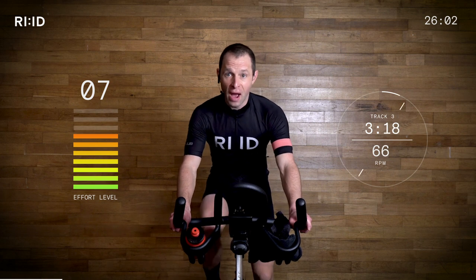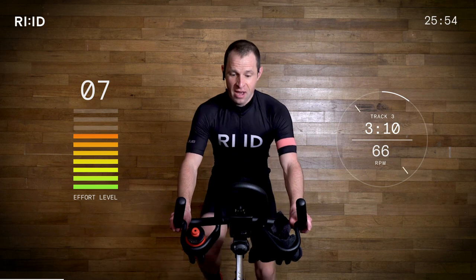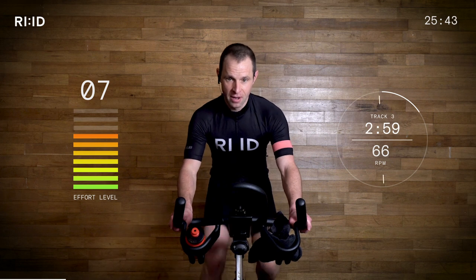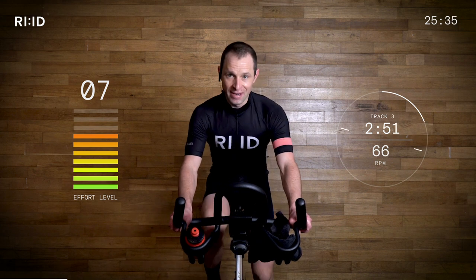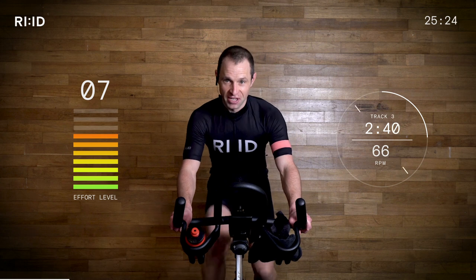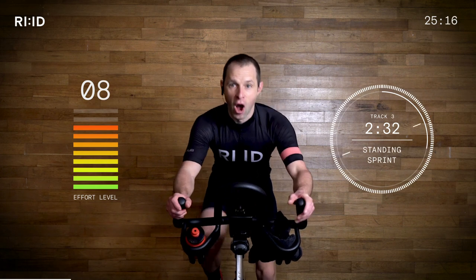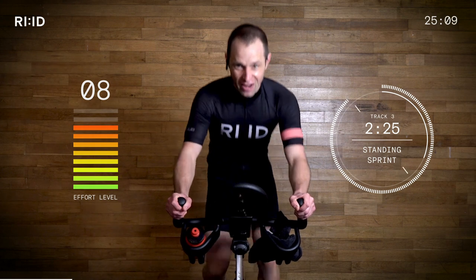Are you ready for a one-minute standing sprint on a climb? Find that 66 cadence, hand position number two. Heart rate and breathing rate are going up. I'm poised and ready to attack. We're starting to build now — warm-up is over, preparation is over. 20 seconds — get ready to go from two to three. Standing sprint, build it. Resistance on. Three, two, one. 60 seconds. Let's go! One minute standing sprint. Effort level up — eight out of ten.